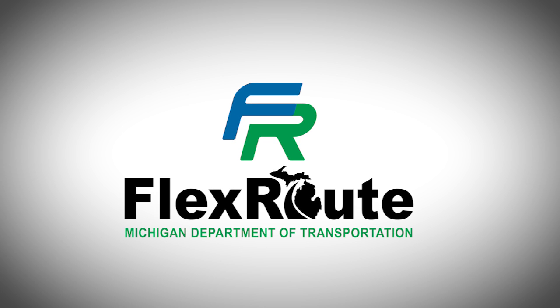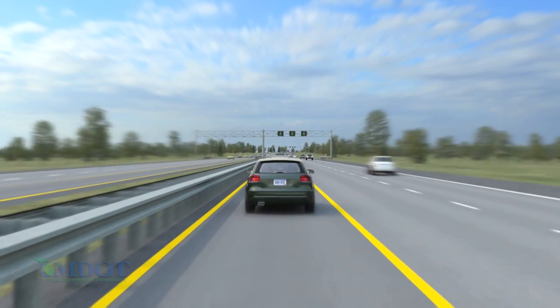FlexRoute is an attempt to squeeze more capacity out of our existing infrastructure. Instead of widening every road, what we're trying to do is take advantage of the space in the middle — the extra shoulder that's there — and use that during those peak volume times.